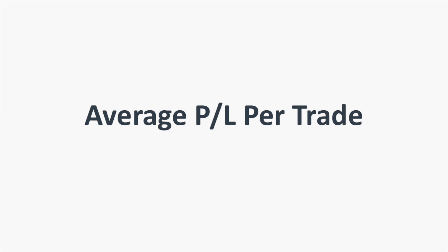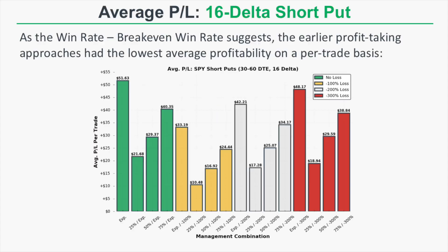That win rate minus break-even win rate relationship should carry over to the average P&L per trade. The expiration approaches had the highest average P&L per trade, while combinations that included taking profits at 25% or 50% of maximum profit had the lowest average P&L per trade. That's obviously because taking profit sooner means a smaller average profit per trade.